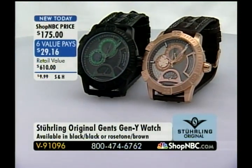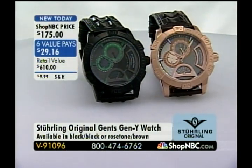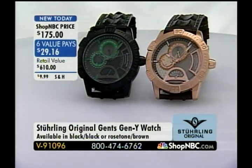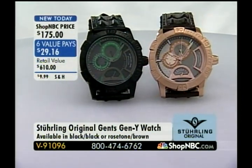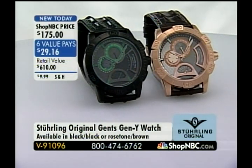This was new last night, and we do not have a lot remaining. Wait until you see the black with the green accents — the green is neon. It's the brand new Gents Gen Y, available in the black. There are about four dozen remaining in the black, and then we have the rose tone with the brown strap — that is V91096 on six value pays. Six value pays on something brand new doesn't happen very often, and today's the last day of the visit.